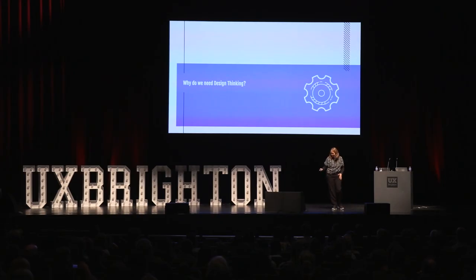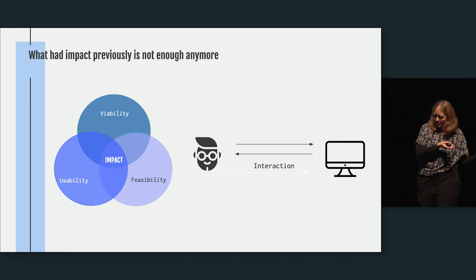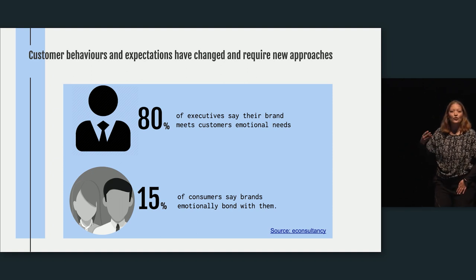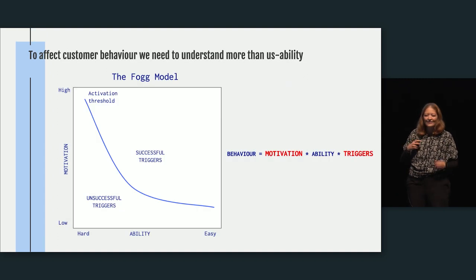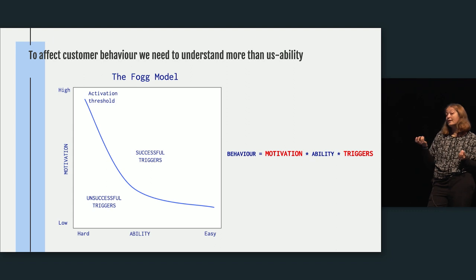So why do we need design thinking? Previously, to get impact in B2B products — and other products as well — we had a customer who interacted with a device, and we had to look at feasibility, usability, and viability. But that's not enough anymore. Customer behaviors and expectations have changed. What executives think their customers expect from their companies is not necessarily what their customers actually expect — there's a massive gap, and we need to do more to understand customer behaviors. Usability is one part of it, but not the only thing.